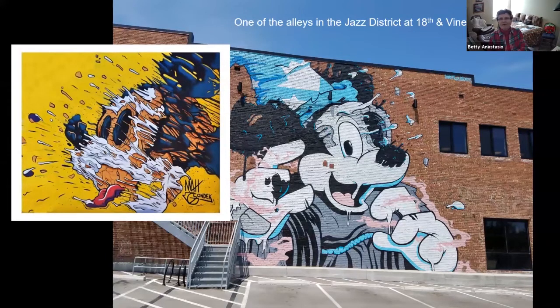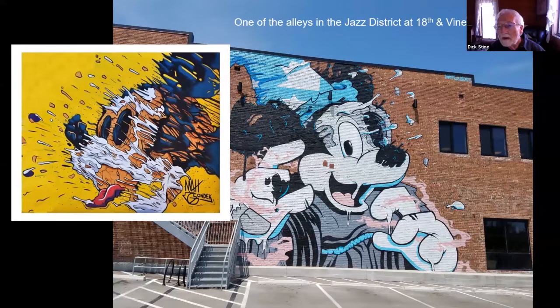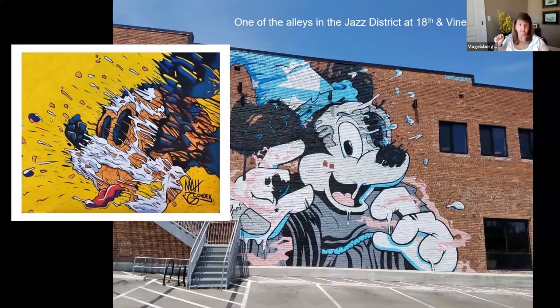He's got murals on sides of buildings and in galleries all over the country. It looks like his name is up in the upper right-hand corner — Matt Grondek — as his signature.